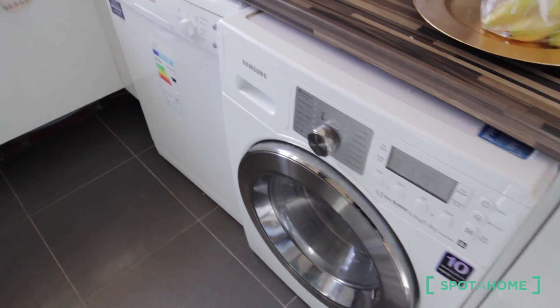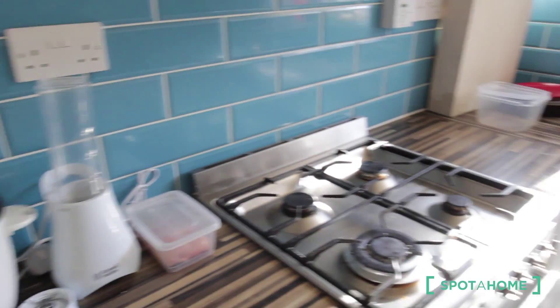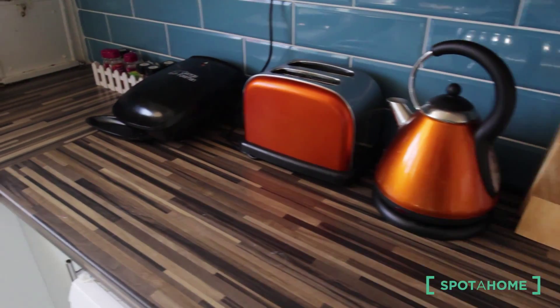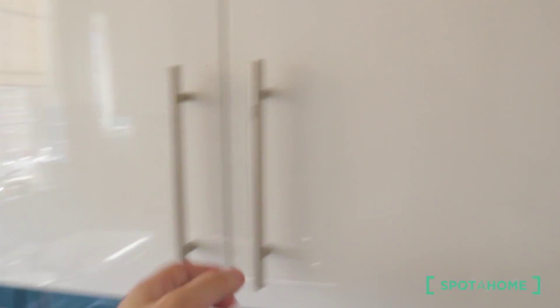You have a dryer, a washing machine, two blenders — one here and the other here — a kettle, a toaster, and a sandwich toaster. Here is the sink, and a lot of storage.